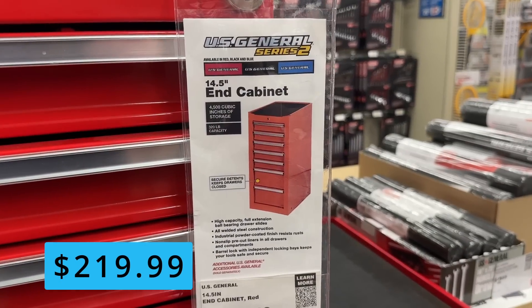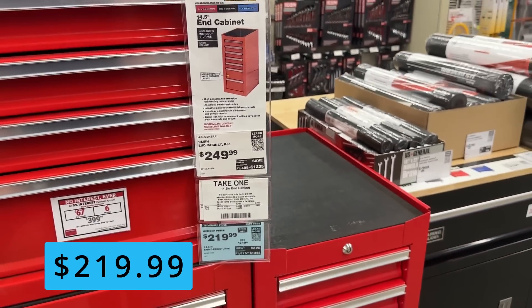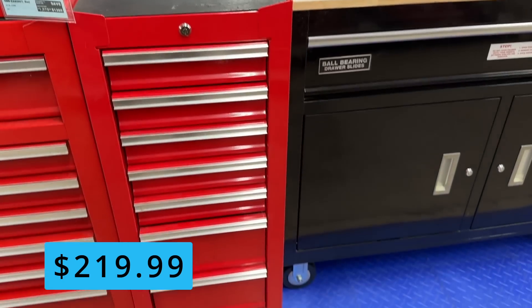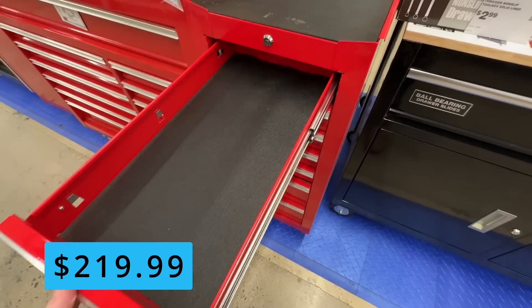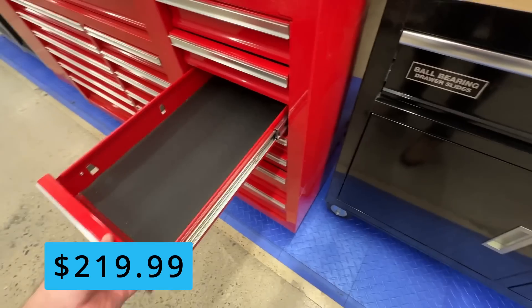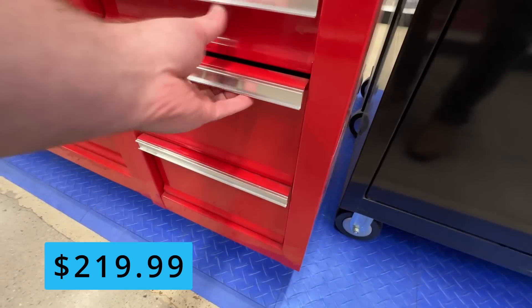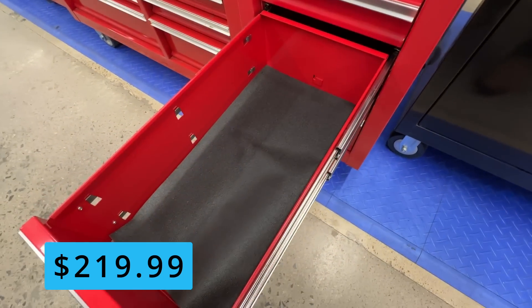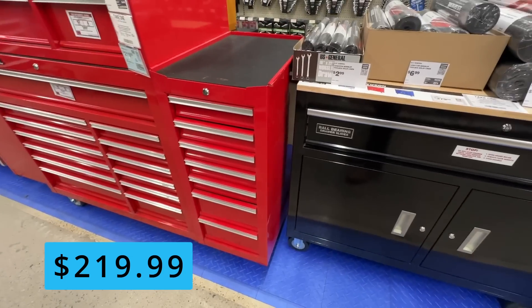First up are U.S. General side cabinets. ITC members can grab these for $219. They come in six colors to match the other cabinets and are compatible with any of the new Series 3 cabinets if you're going to upgrade. This cabinet adds an extra 4,500 cubic inches of storage to your setup with five standard size drawers and two oversized drawers at the bottom. You can also use these as standalone cabinets for a nice slim toolbox.